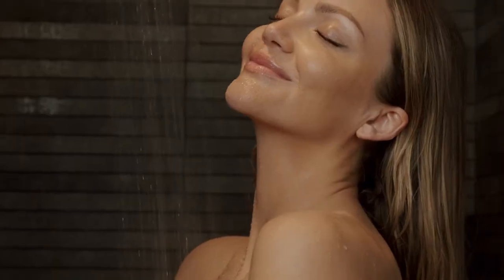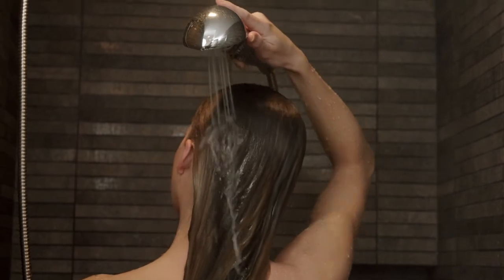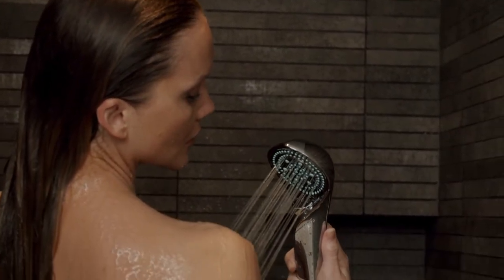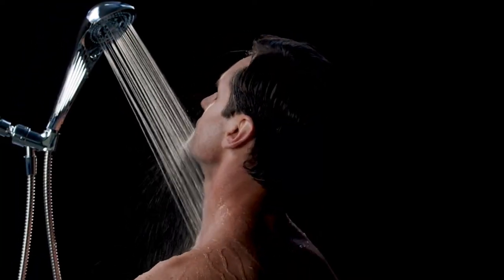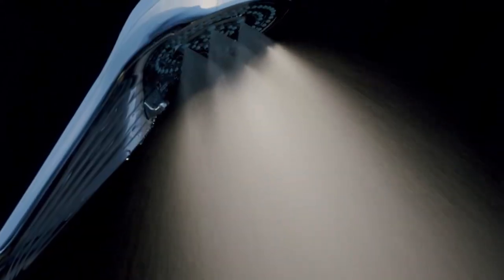The Rifa Fine Bubble S Showerhead provides a deep skin cleansing that is both gentle and relaxing. Developed by MTG, a Japanese lifestyle brand known for its innovative technologies, our high-quality showerhead has reimagined one of life's most pleasurable daily rituals, all while using less water than a traditional showerhead.